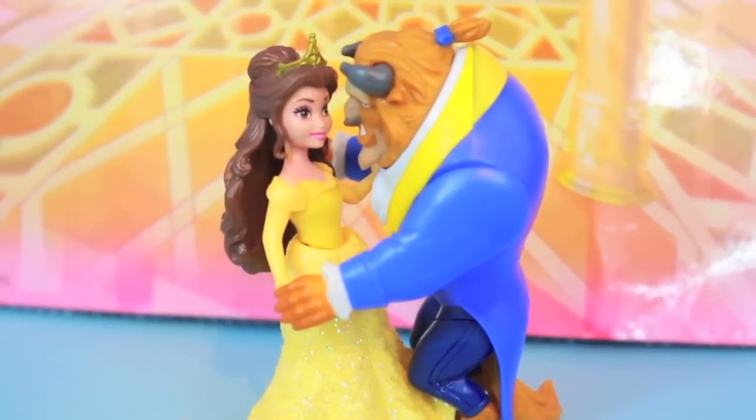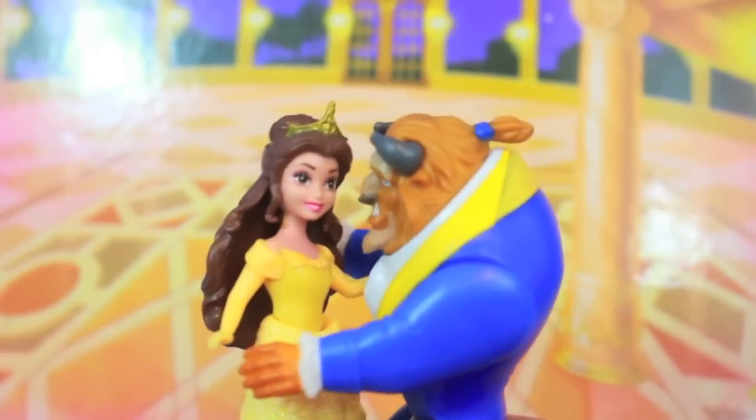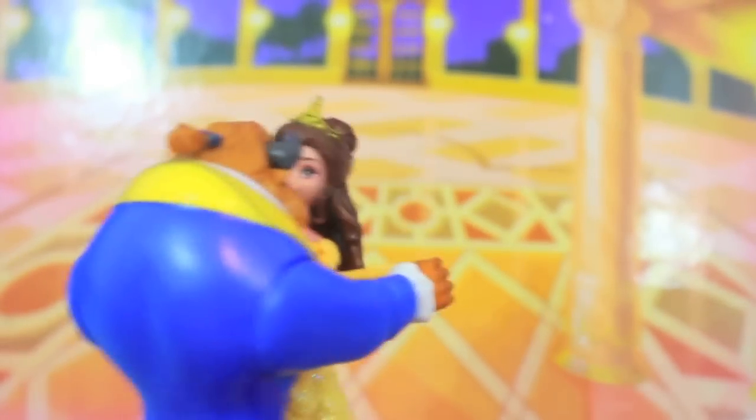The Beast in this figurine set looks just as beast-y as ever. But Belle doesn't mind, she's just ready to dance. The Beast is a pretty good dancer too.